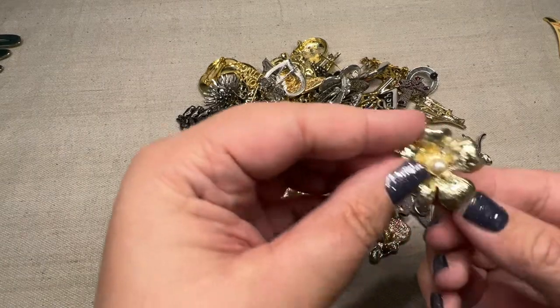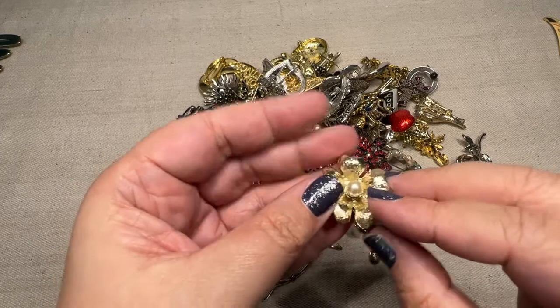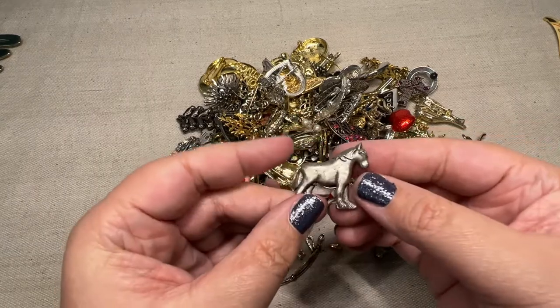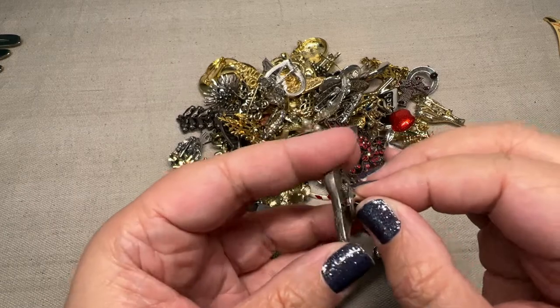Then we have a little clip. So this is more like one of those shoe clips, so that I would put like in a little crafty lot. Then we have a push pin. This is solid — this feels like pewter. I think this is a pewter horse.